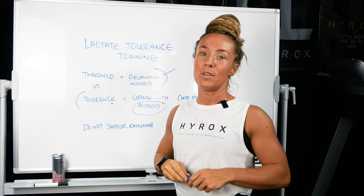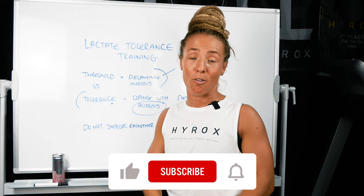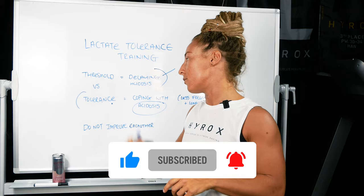If you want any of this methodology taken care of for you, links are always below in the videos. Hit subscribe and make sure you follow for more episodes on developing your Hyrox training. That is me with the science stuff out.